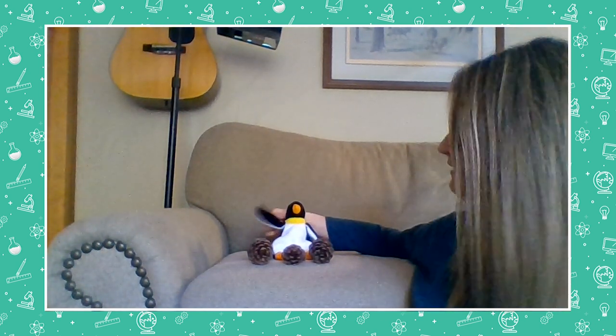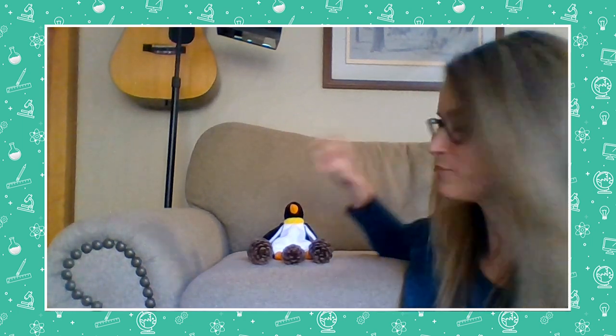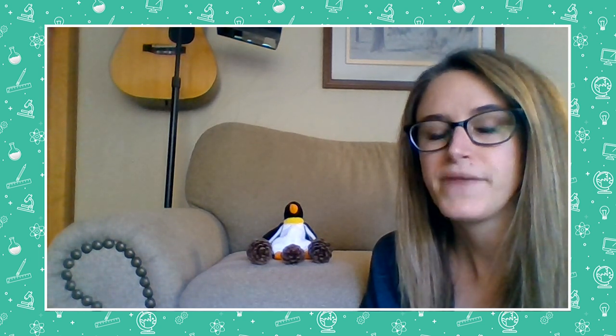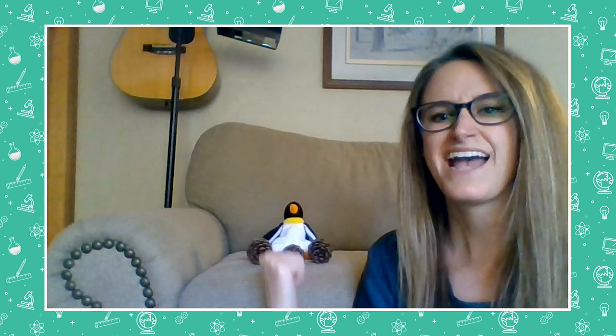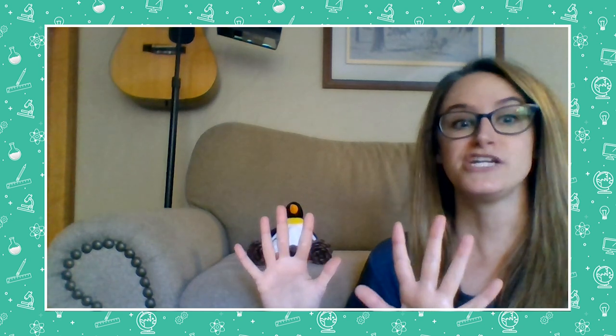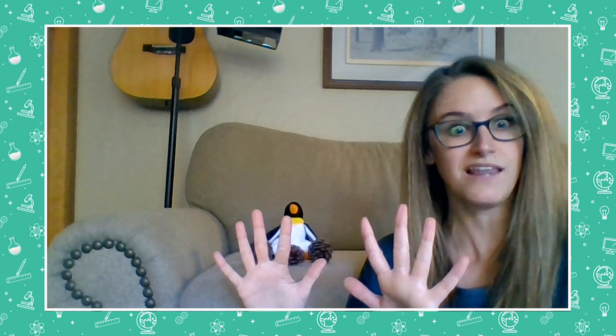Let's see how many pinecones Mr. Penguin has. Count with me: one, two, three. He has three pinecones. If he has three and I need to make 10 in all, one strategy is thinking about what I already know: I need 10 in the end and I have three right now. So put 10 fingers up with me. Now we're going to put down a finger for each pinecone — one finger down, another finger, another finger. How many fingers do we still have up? One, two, three, four, five, six, seven. I think I might need seven more pinecones to make 10.